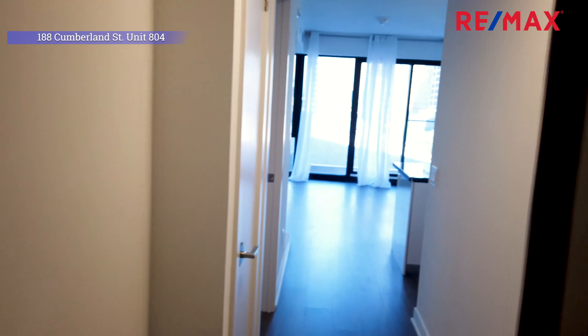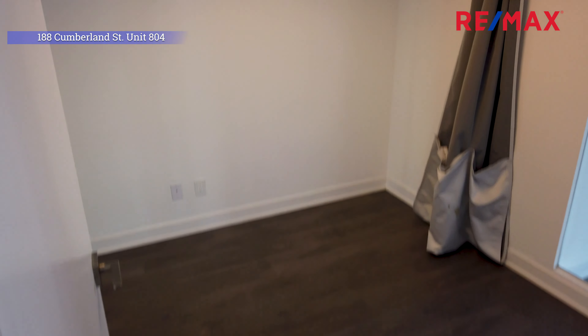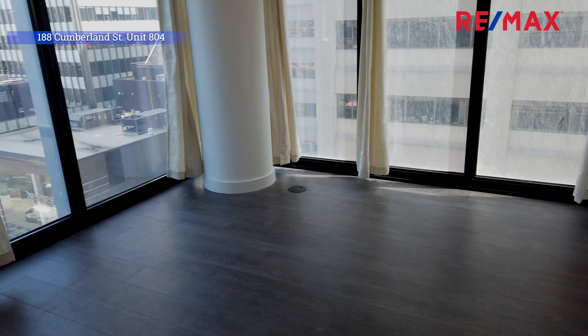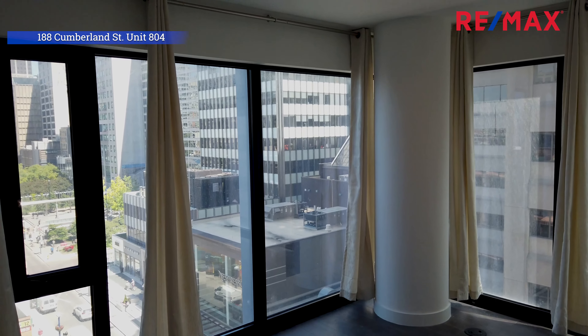Welcome to inside 188 Cumberland Street, unit 804. This is one of the largest floor plans in the building at 855 square feet according to the builder. This unit has two plus one bedrooms. Behind me is one of the bedrooms, and on the opposite side of the unit is the master bedroom, which has its own four-piece master ensuite plus a walk-in closet.